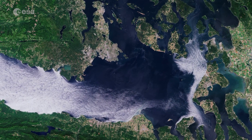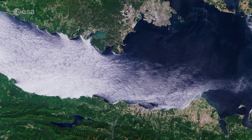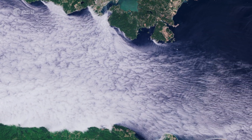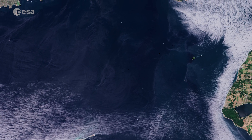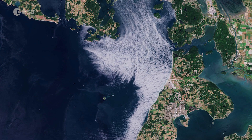Marine stratocumulus clouds can be seen over the Strait of Juan de Fuca, which also marks the international boundary between Canada and the United States. These types of cloud formations could be related to the Puget Sound Convergence Zone, a frequent weather phenomenon where northwest winds are split by the Olympic Mountains and then reconverge over Puget Sound.